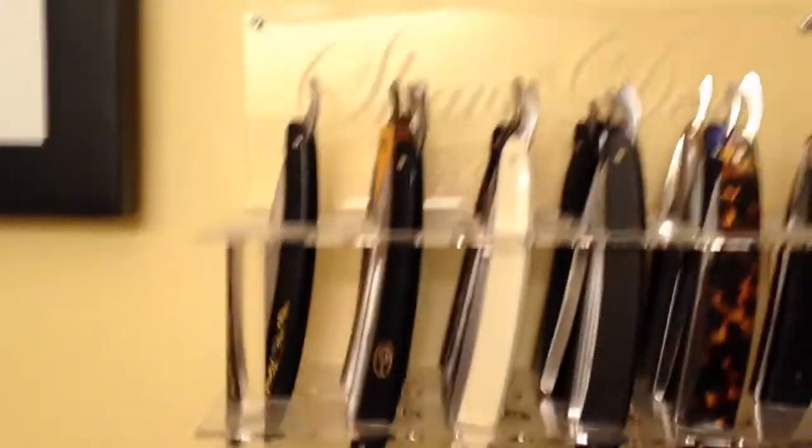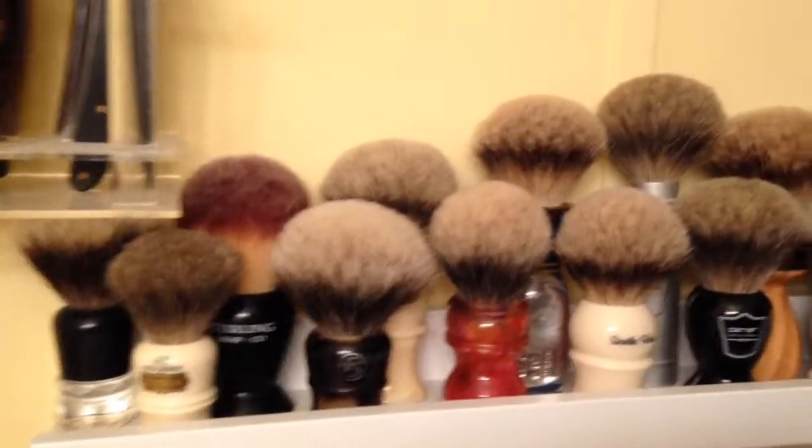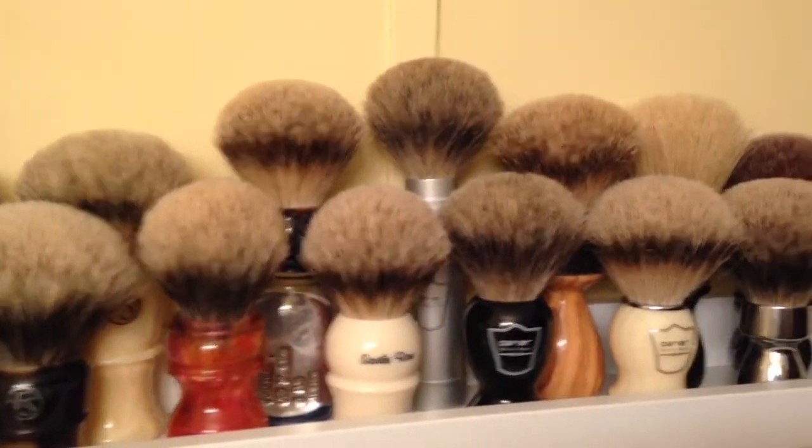Some of my photographs on the wall. My straight razor collection. Moving into more of my brushes, and I am a big badger brush guy.